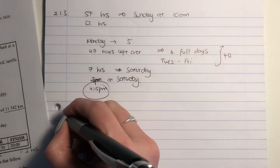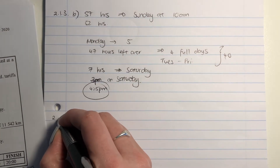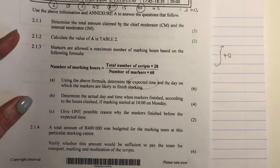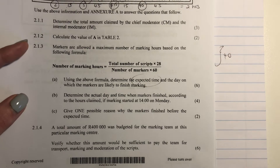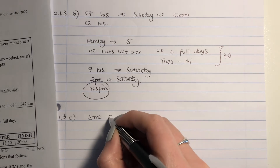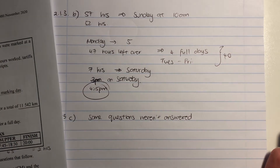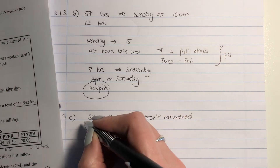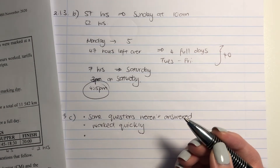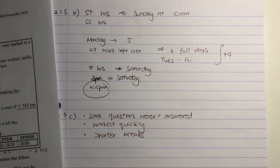Let's move on to 2.1.3(c) — and please make sure you're putting in the A's, B's, and C's in your answers, not just the 2.1.3. It says: give one possible reason why the markers finished before the expected time. This is a thinking level four question wanting your opinion. Possible answers: some questions weren't answered by students, so marking was quicker; they worked quickly; or they took shorter breaks. You only need to write one of these options.